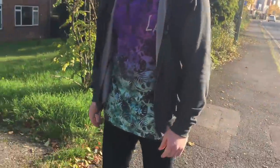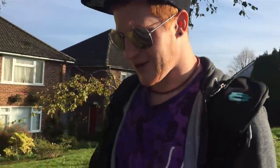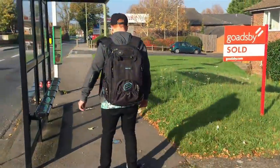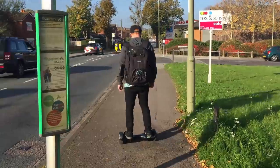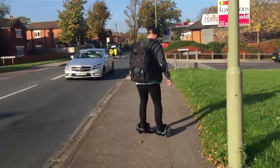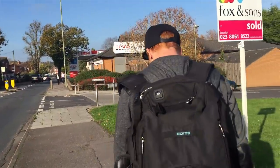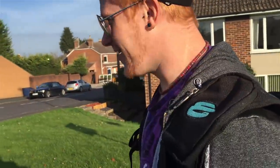Definitely wanna take this to the skate park and try a few things on it. If you've got any ideas for what I should try on it, feel free to comment below on YouTube. Let's speed up a little bit. These things are so fun.